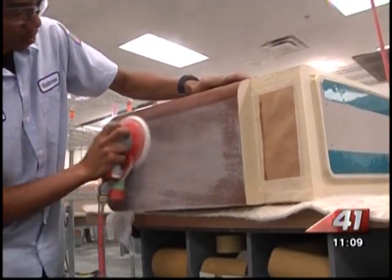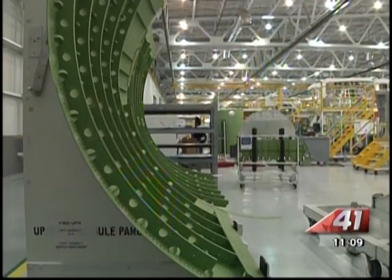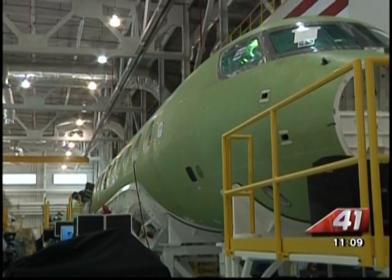It's truly an amazing process watching people take components that aren't really that sexy and turning them into a work of art. A work of art is an understatement. These planes go from a sheet of metal and turn into a one-of-a-kind machine.